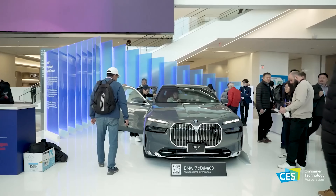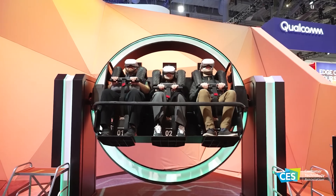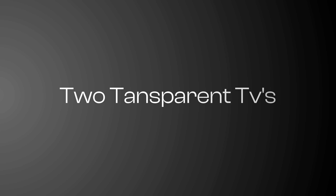Without much further ado, let's get straight to the video. Welcome to CES 2024. This year, the theme of CES was AI plus hardware — can you put all the wonderful AI models that are out on the cloud into devices? But the first thing that released at the show was two transparent TVs.